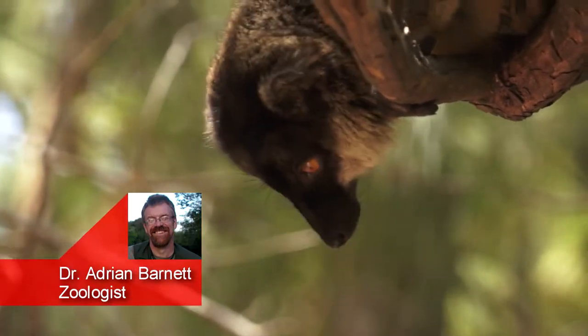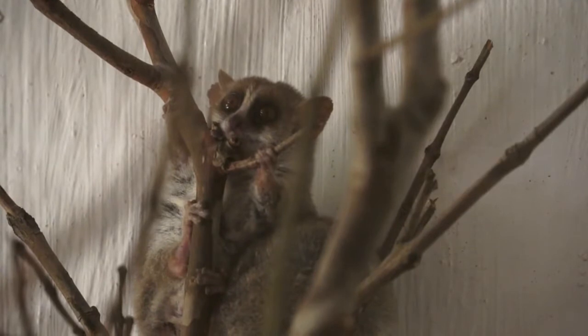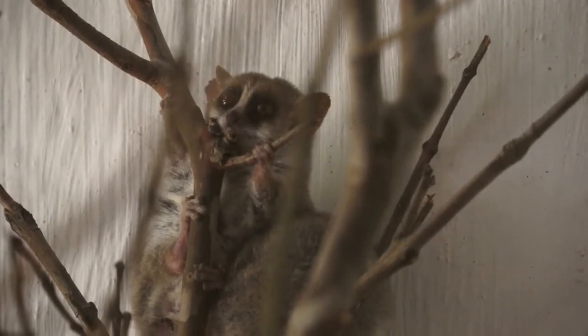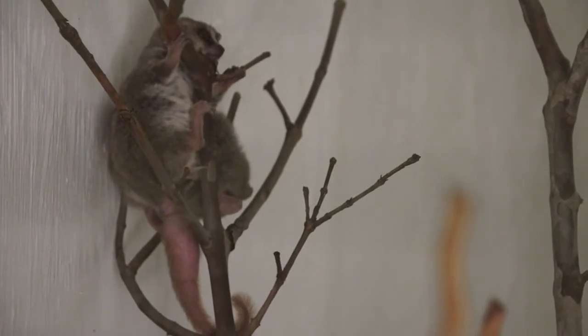Lemurs come in a variety of sizes, from an ounce to over 20 pounds. Mouse lemurs like this one are among those that weigh ounces, so not only are they the smallest lemurs, but they are also among the smallest primates in the world.